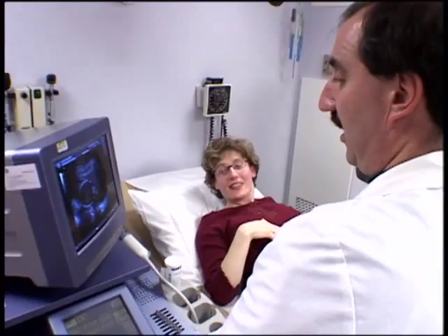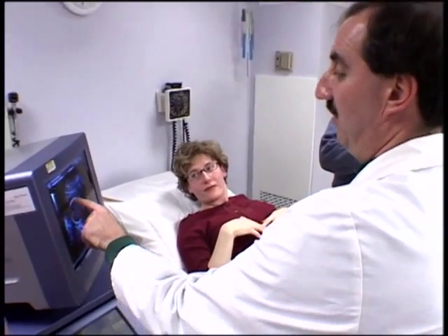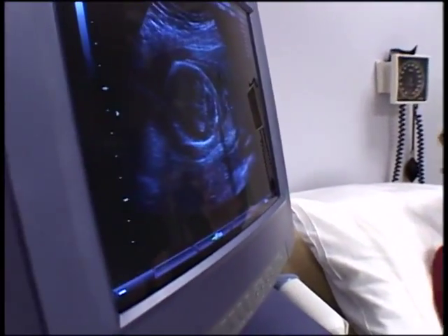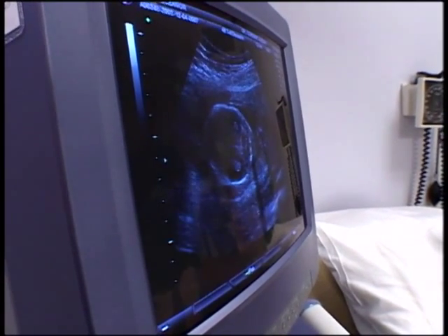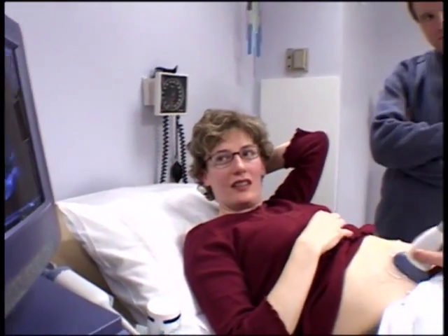Next we go down the baby, starting with the baby's head. This is the skull — you can see that bones are white — and we're going to look at the brain. This hotdog-looking thing right here is called the cerebellum. This is a very important structure because when the cerebellum is normal, the chance that the baby has spina bifida is very, very small.